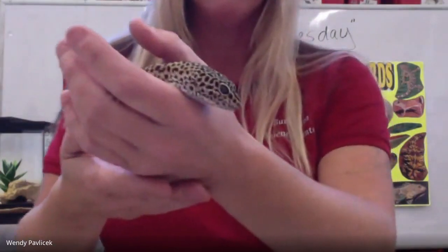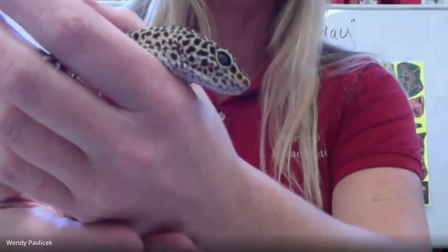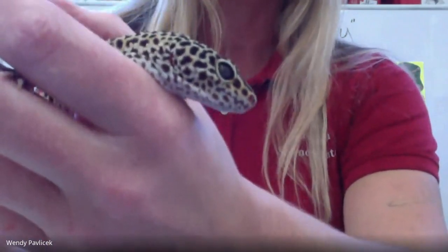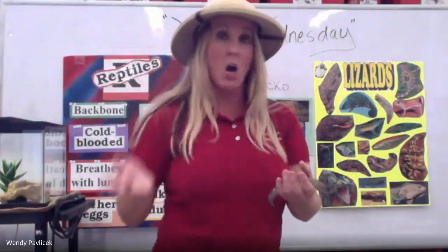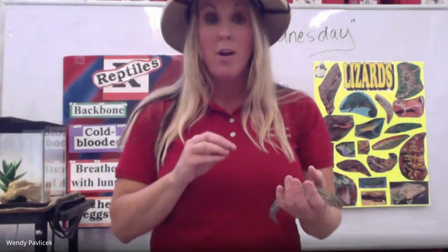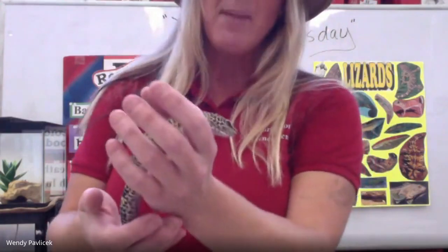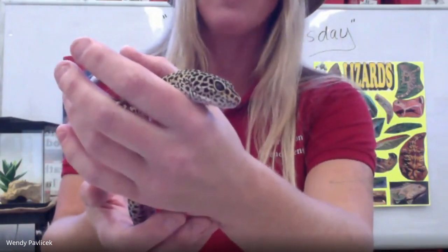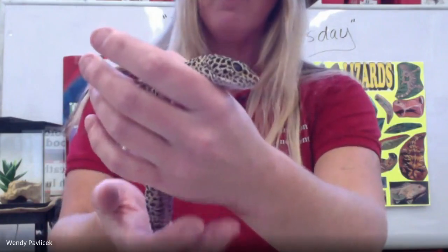The next thing we're going to talk about is Groot's eyes. They have very big eyes and in the center is a slit — like a line that goes up and down. We use our eyes to see, but what's really neat about leopard geckos is they are one of the few lizards or geckos that have true eyelids, which means they can close them and blink them. A lot of geckos that don't have eyelids use their tongues to clean their eyes — but our gecko here can blink and sleep with his eyes closed.